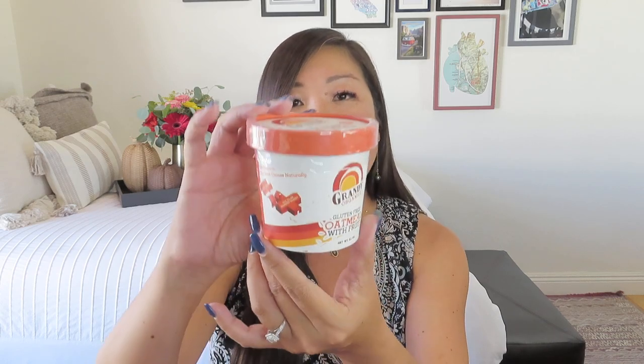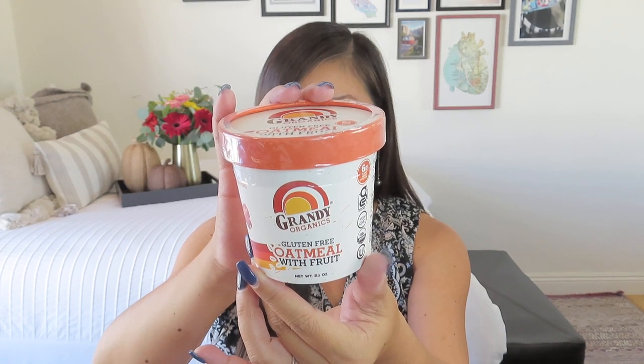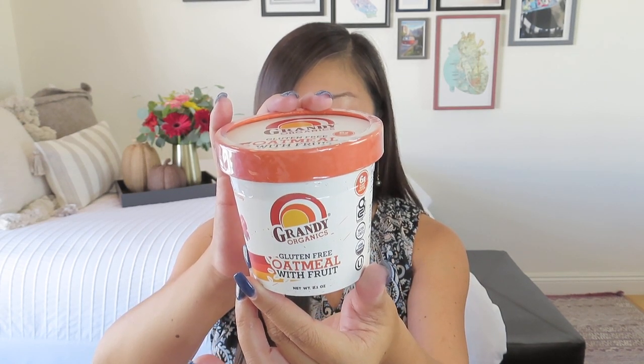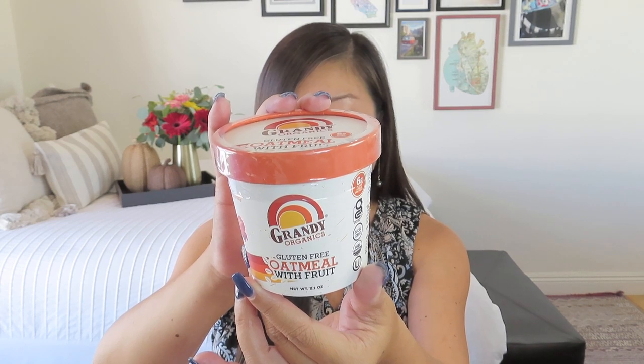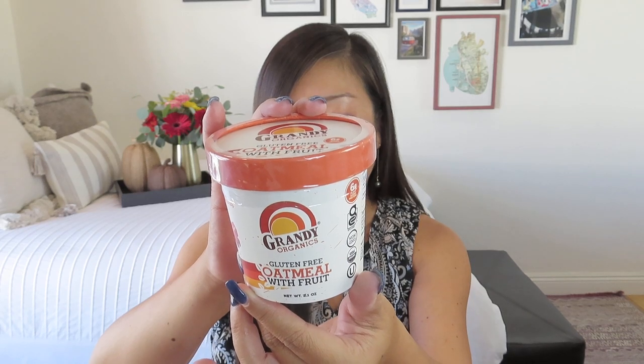This sounds good — this is from Grandy Organics. It's a gluten-free oatmeal with fruit, and it looks like it's in a little ice cream container. It says: enjoy this easy, organic, gluten-free oatmeal with fruit. It's vegan and simply made with four organic ingredients: gluten-free oats, raisins, apples, and cranberries. Just add six to seven ounces of hot water, stir, and cover. You can enjoy this tasty treat any time of day for a healthy pick-me-up snack or meal. I love me some instant oatmeal — I think it's delicious. So that is a great fall treat, and it came in the cutest little package.